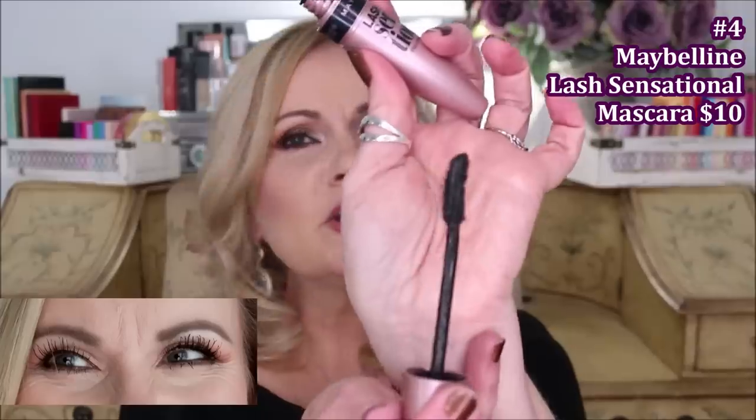Coming in at number four is the Maybelline Lash Sensational mascara. It has a plastic curved wand, and I really love it for getting in really tight to my lash line — you wiggle it a little and pull it up. It builds up really well and gives great length. This one doesn't smudge on me at all. I actually put this in my yearly favorites as one of my top two, and I still feel that way. I will continue to repurchase it — it's just a really good one.